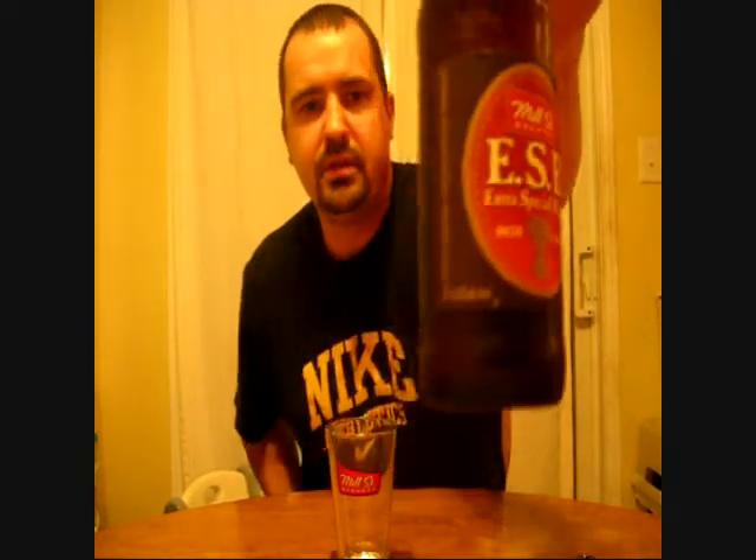Good evening YouTube. This is Brewed By Me doing another review tonight. Tonight I'm going to be reviewing the Mill Street Extra Special Bitter. It's in their winter seasonal pack. It's 4.6 ABV. They're out of Toronto, Ontario, Canada.